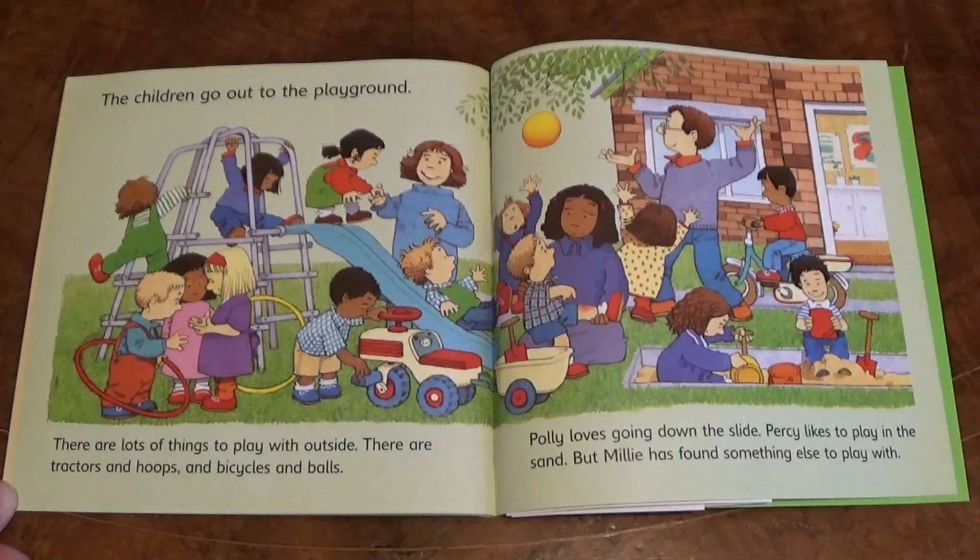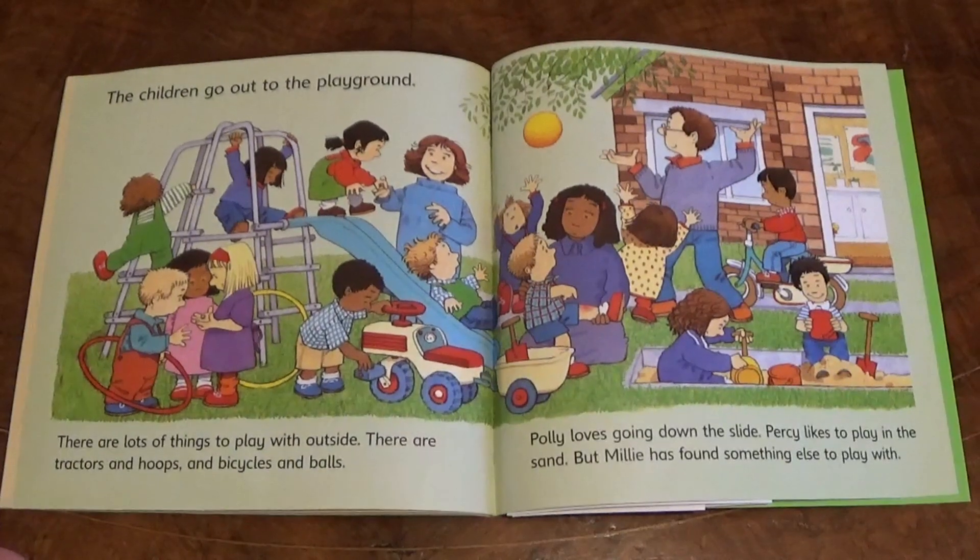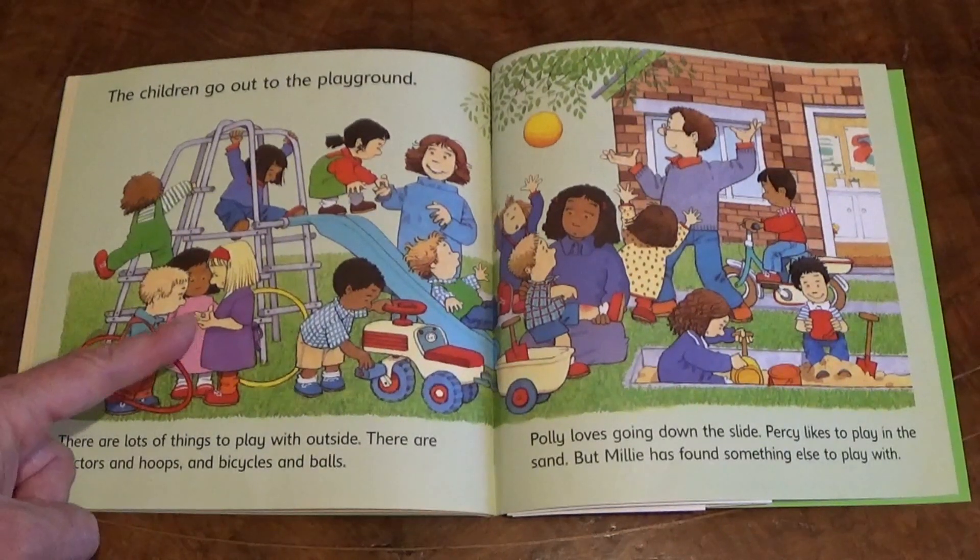The children go out to the playground. There are lots of things to play with outside. There are tractors and hoops and bicycles and balls. Polly loves going down the slide. Percy likes to play in the sand. But Millie has found something else to play with — I think she's found a little spider.